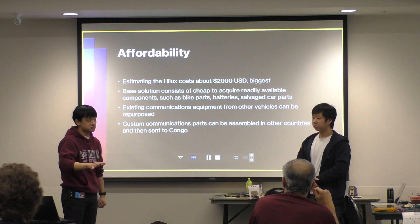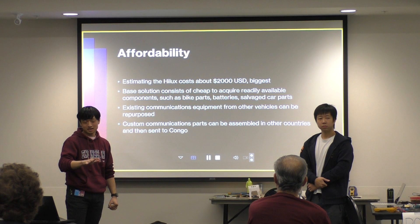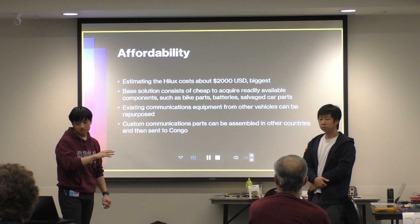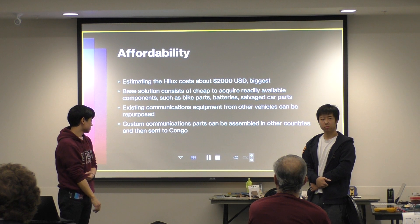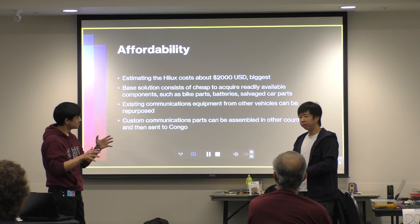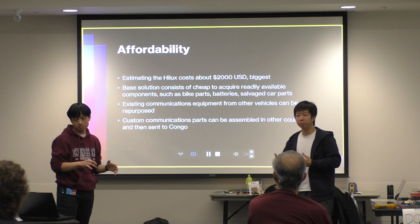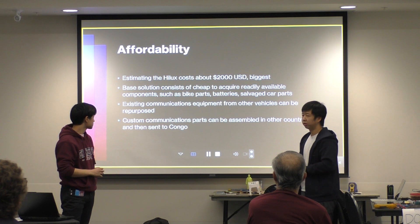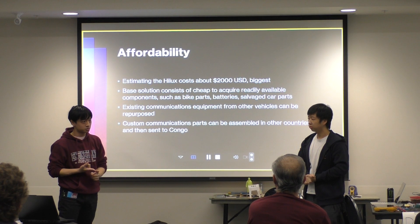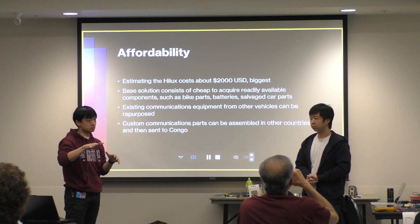I did a rough cost estimate, looking at the equivalent of Craigslist in the area, and gave a ballpark of about $2,000 for the Hilux. Most parts for the solution can be sourced from scrap yards containing broken appliances and vehicles with salvageable metals. We propose using car batteries as the optimal power source since they are readily available; having multiple batteries distributed around the truck also helps with weight distribution and increases reliability.